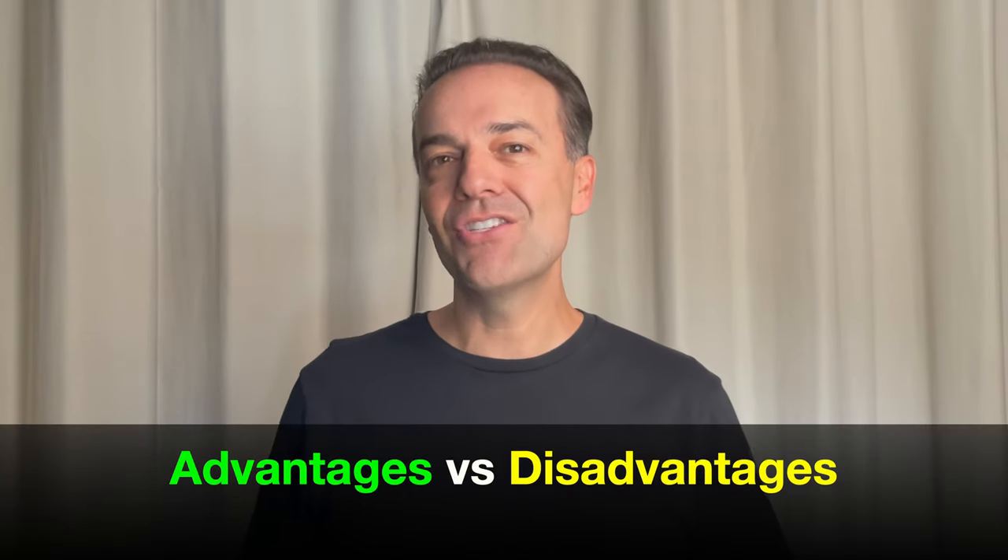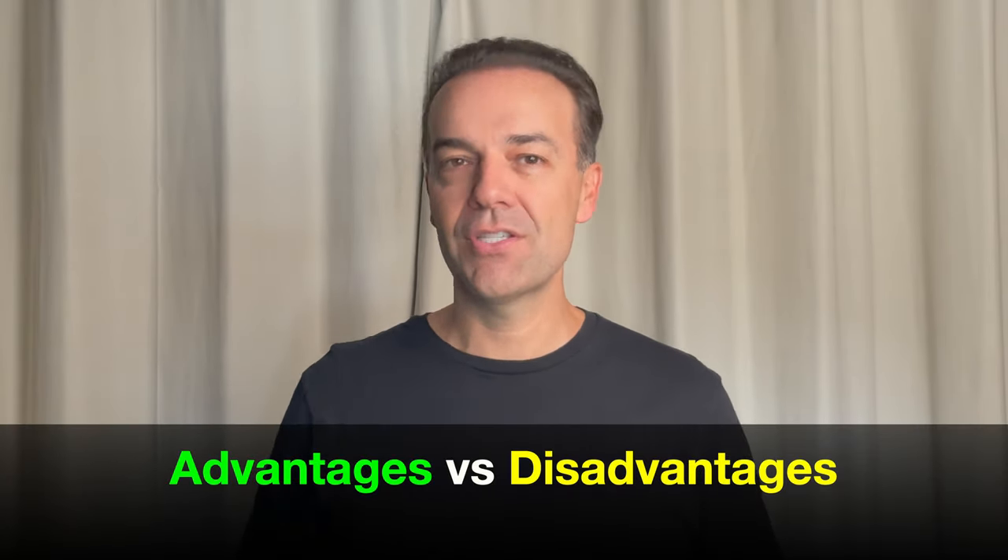There can be tremendous advantages of turning a position like that into a poor man's covered call. In this video, I show you exactly how to turn a cash-secured put option that's gone against you into a poor man's covered call, and I will also show you the advantages and disadvantages of doing just that.